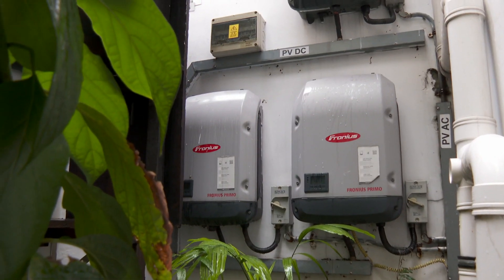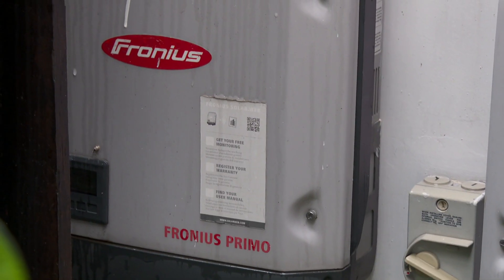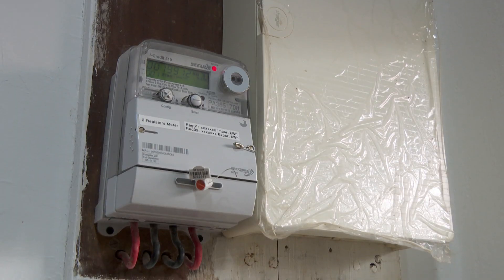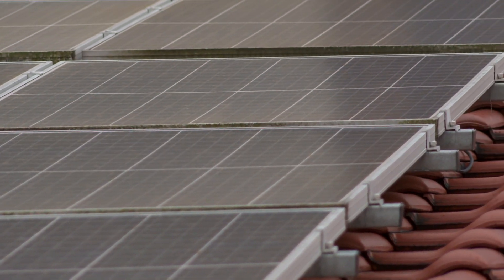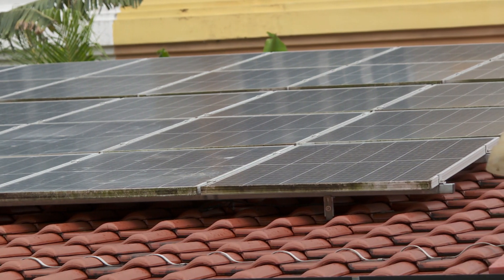Since her solar panels generate more electricity than she uses, Dina has also accumulated $3,000 in credit with her electricity company. This will help offset any increase in consumption and price in future. But she says that cost is just one consideration in her decision to switch to renewable energy.